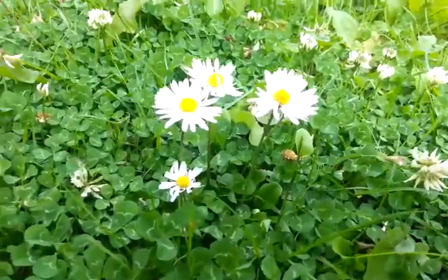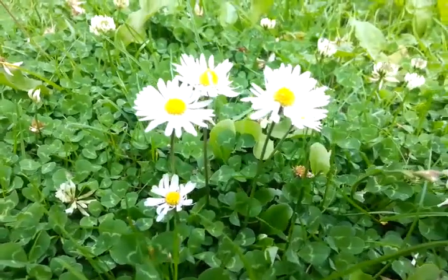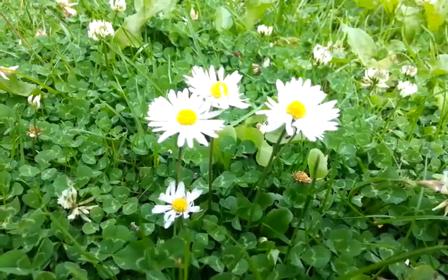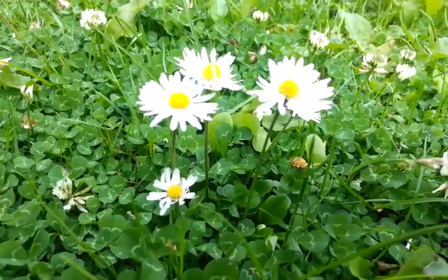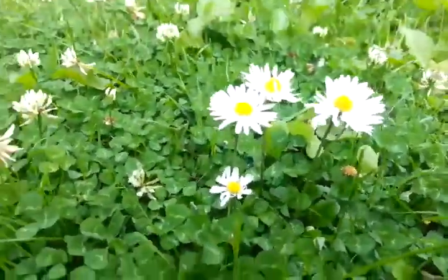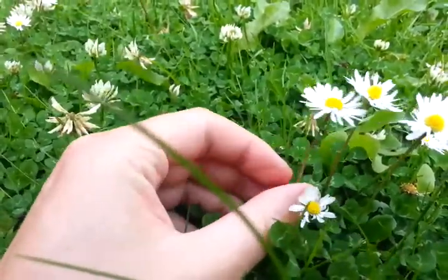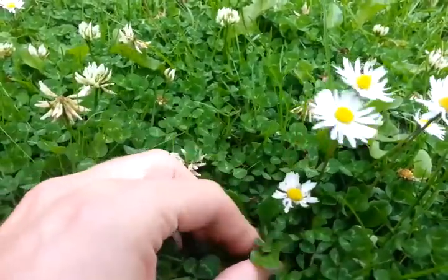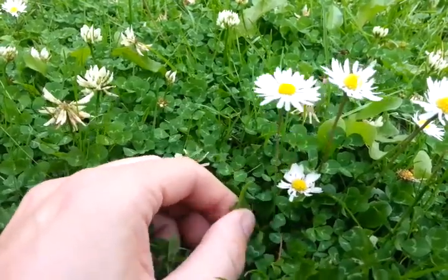Everybody should know what this little beauty is, or should I say these five little beauties: English Daisy, European Daisy, bruisewort. These grow all over the world in the temperate zone, and you get them in America. They are called Bellis perennis because they are basically here all year round — you can get them in the winter.